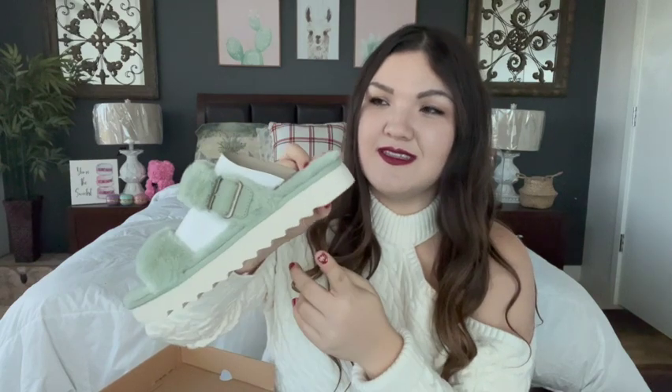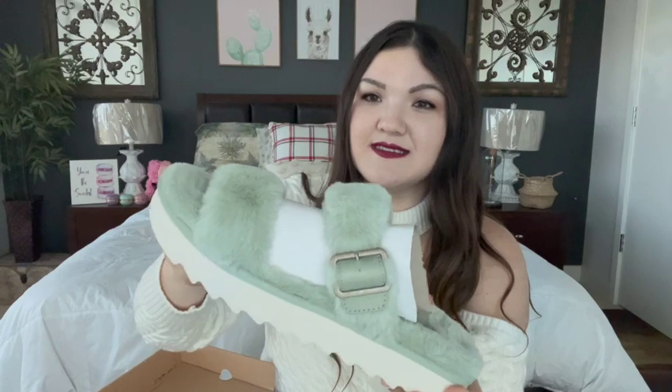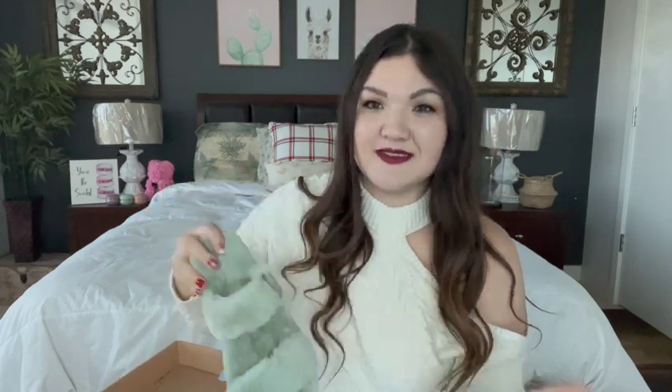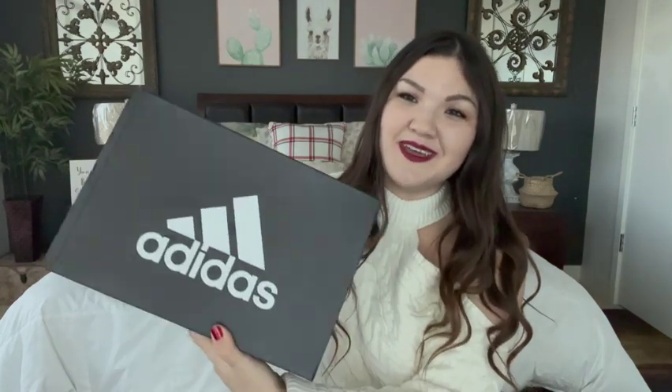Next up, some Koolaburra by UGG slippers. These were so popular this year — I feel like UGGs were dying down and no one was really talking about them for several years, and all of a sudden this year people have been going crazy for these. These were also online on the clearance. I love the color on these. They're genuine sheepskin, very cozy and very comfy. These were on sale for $27 after all the extra percentages off online, and I saved a little bit extra with Rakuten.